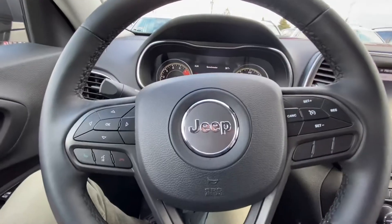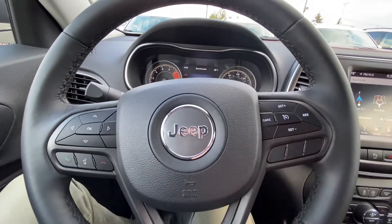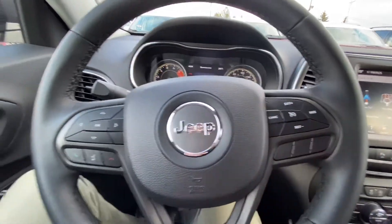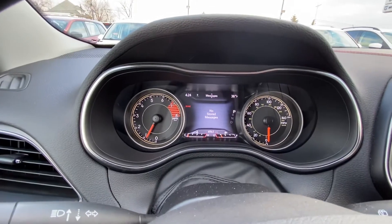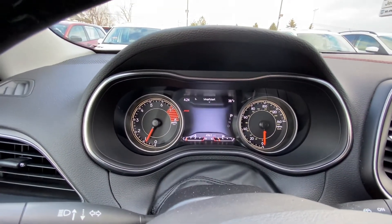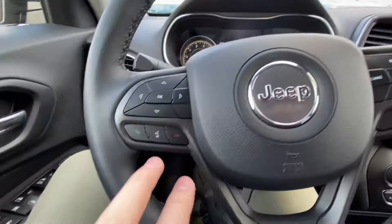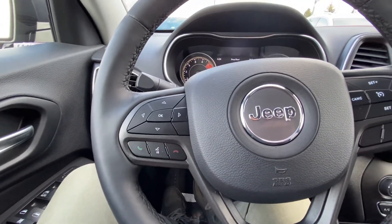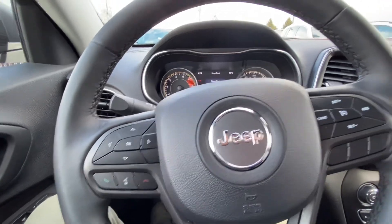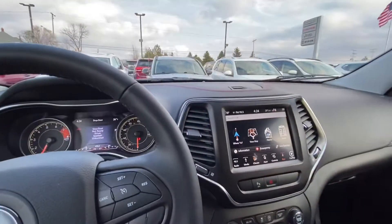On your steering wheel you have the cruise control here. You have different arrows for the dash screen right here so you can get to different things — different vehicle information. And then these three buttons are for the phone so you can talk to it — it's like Siri and whatnot.